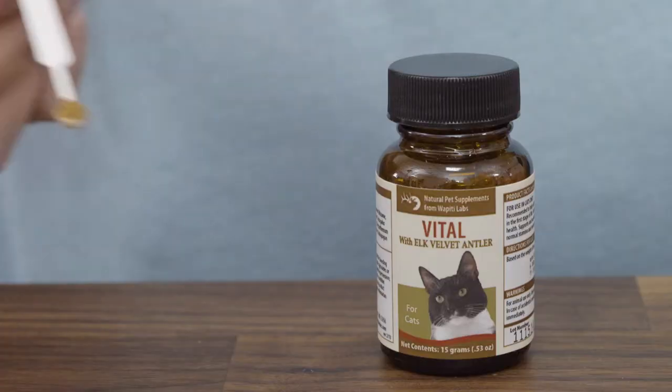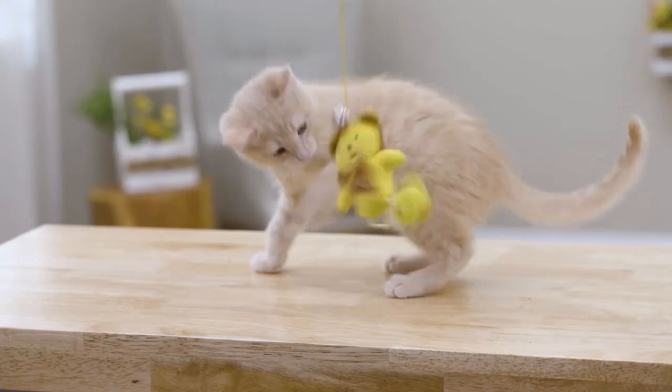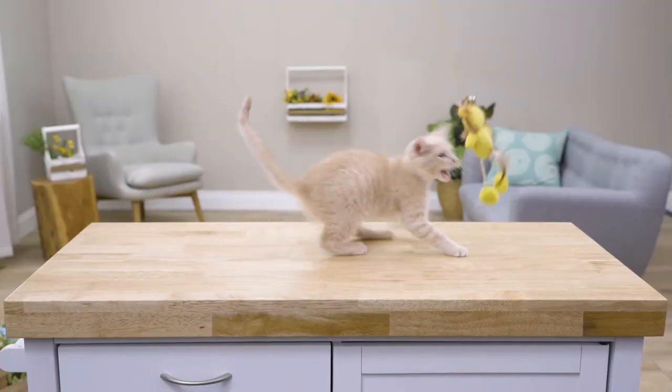Made just for younger kitties, there's Wapiti Labs Vital, a daily supplement. It helps support liver and kidney function as well as joint flexibility and mobility in younger cats.